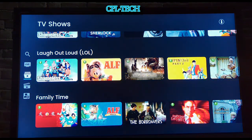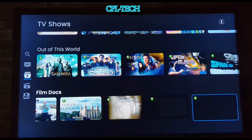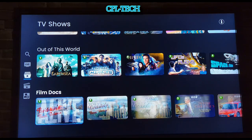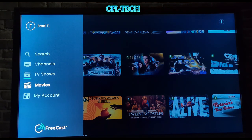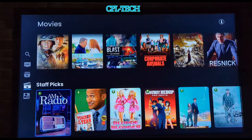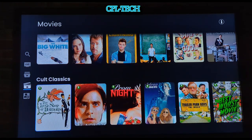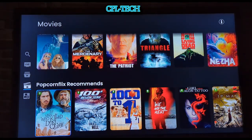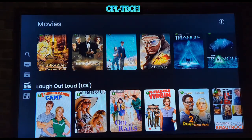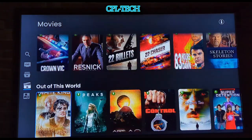Going back out you have Family Time, Love and Romance, and Crime Vault — lots of categories to scroll through. Over in Movies it's the same thumbnail layout with Staff Picks, Familiar Favorites, and Cult Classics like Little Shop of Horrors — a really good one. Remember, all of this is free, though it is ad-supported. They need ads to pay for the content.